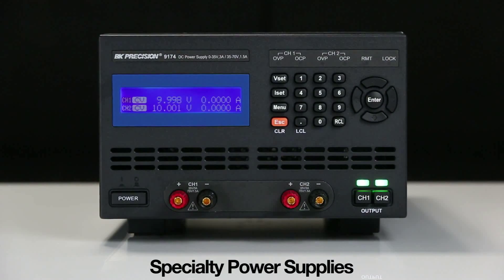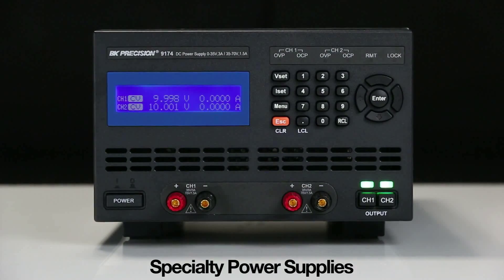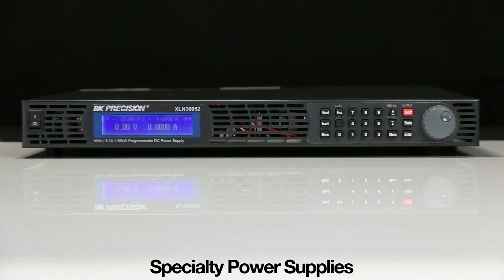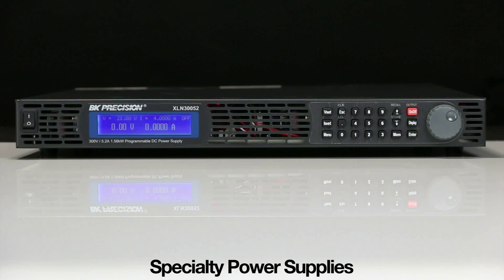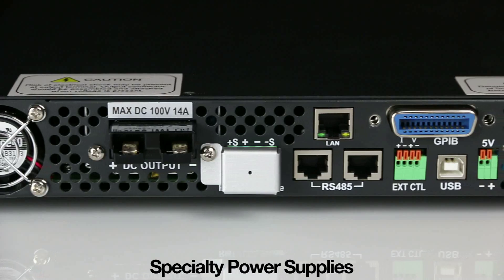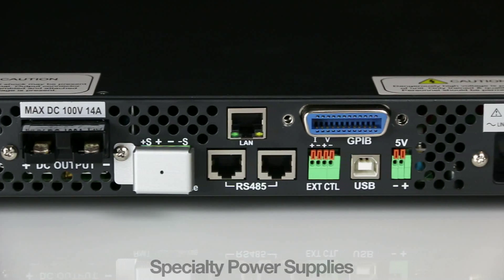Specialty models include power supplies for ATE, solar, automotive, and LED test applications. These application-specific models generally offer higher speed and accuracy combined with advanced features such as list mode, full programmability via SCPI, LabVIEW drivers, and a full array of interfaces.